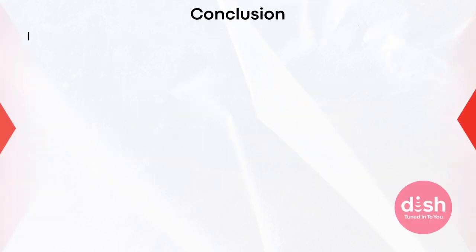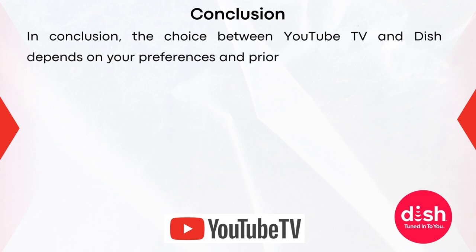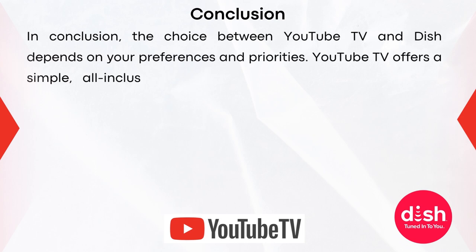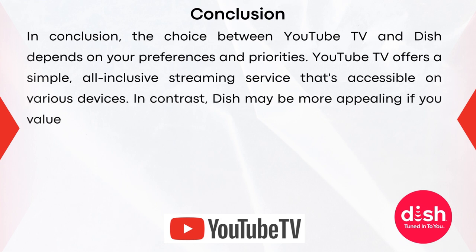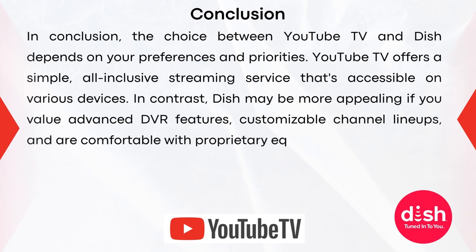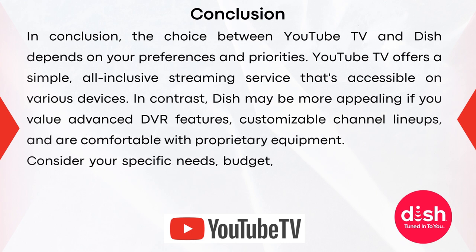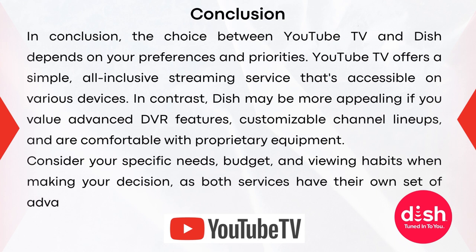In conclusion, the choice between YouTube TV and Dish depends on your preferences and priorities. YouTube TV offers a simple, all-inclusive streaming service accessible on various devices. In contrast, Dish may be more appealing if you value advanced DVR features, customizable channel lineups, and are comfortable with proprietary equipment. Consider your specific needs, budget, and viewing habits when making your decision, as both services have their own set of advantages and limitations. So which one are you going to go for — YouTube TV or Dish Network? Let me know down in the comments section below. I hope this video was helpful. Thank you so much for watching. Subscribe!